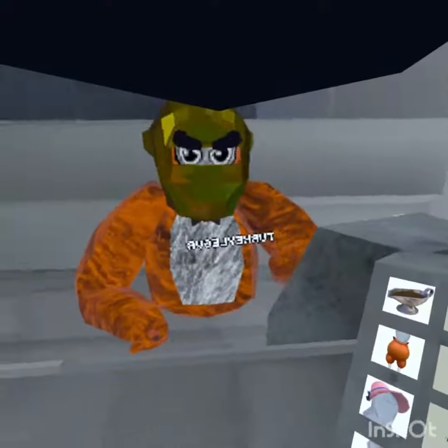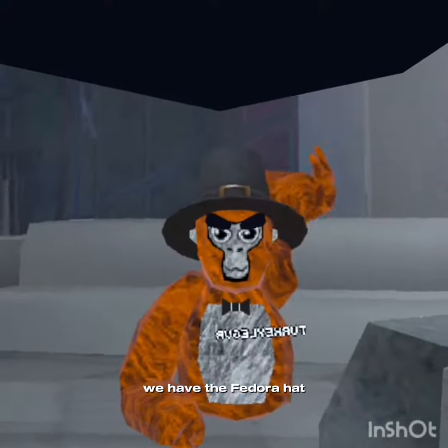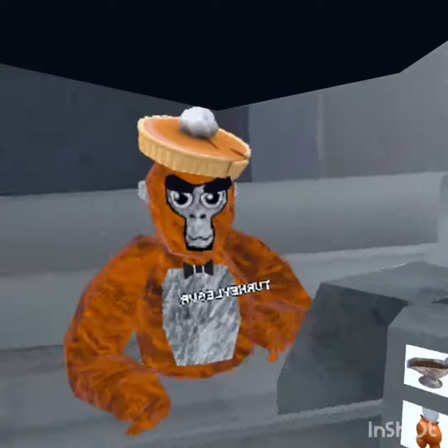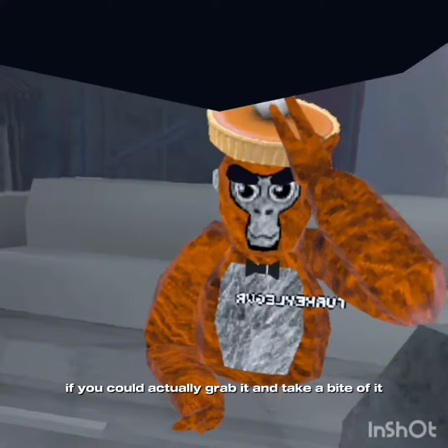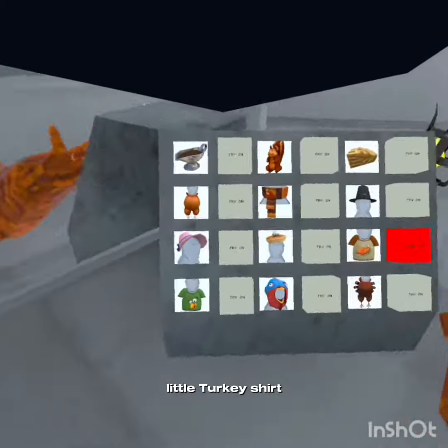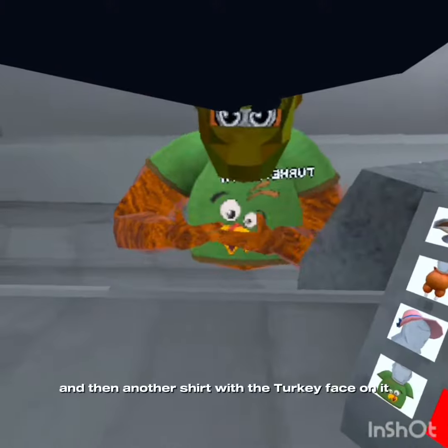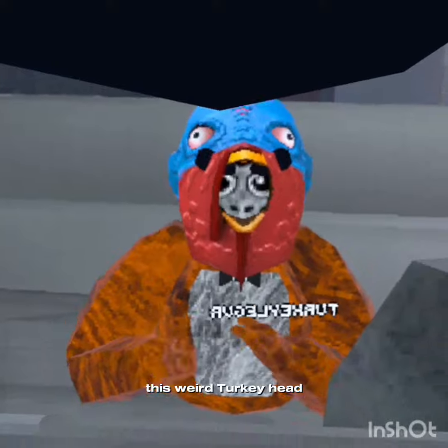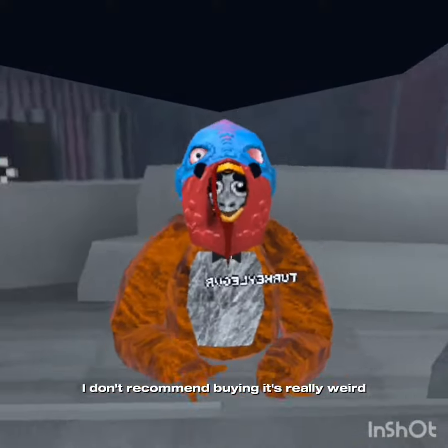Turkey scarf, and we have the fedora hat and the pie. It'd be cool if you could actually grab it and take a bite of it, but you can't. And there's a little turkey shirt with a little turkey on it, and then another shirt with the turkey face on it.